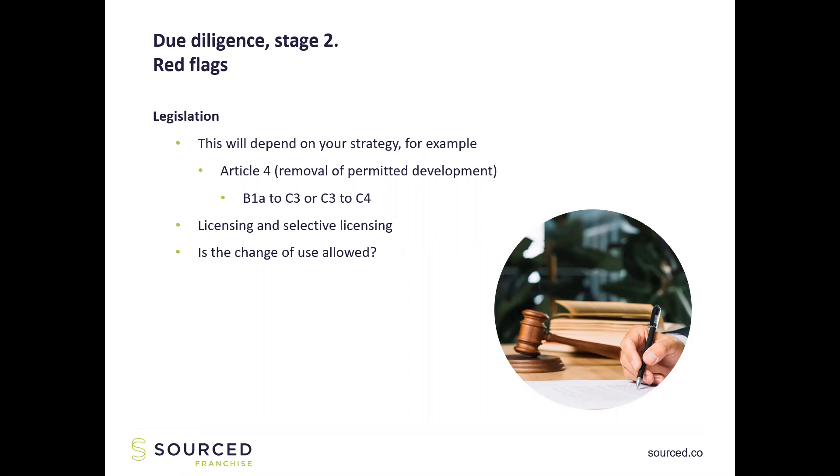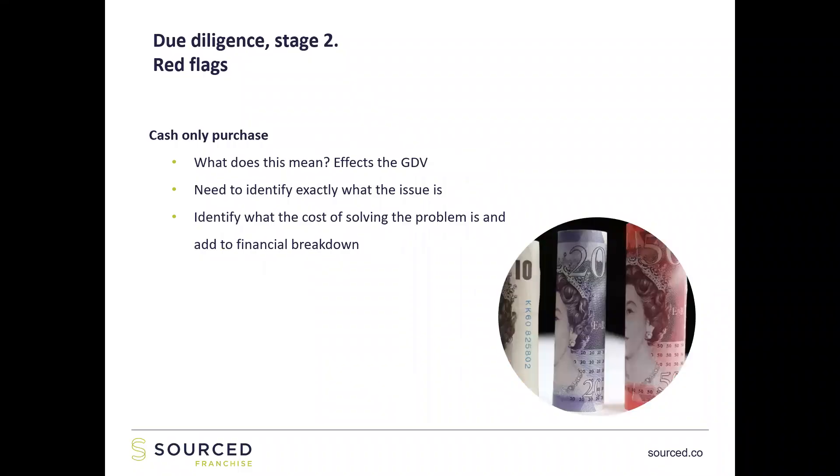Next, licensing and selective licensing — that's just an additional charge you need to be aware of. And is the change of use allowed, or do you need to go through planning? Make the correct checks with the local council depending on your strategy. Cash-only purchase: this could affect the GDV because it reduces the amount of people who can buy the property. A cash-only purchase means it's unmortgageable — it could have subsidence, it might not have running water, a bathroom, or a kitchen. All of these are fairly simple to solve. From your point of view, identify what the problem is, find out how much it'll cost to fix, and work that into your numbers.